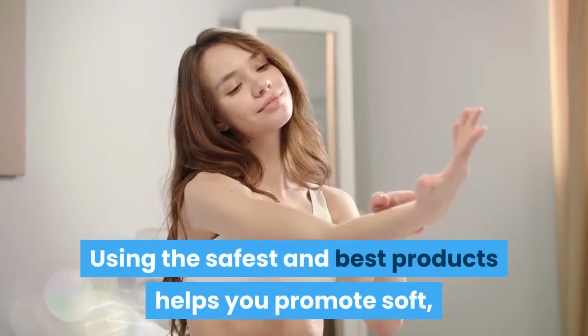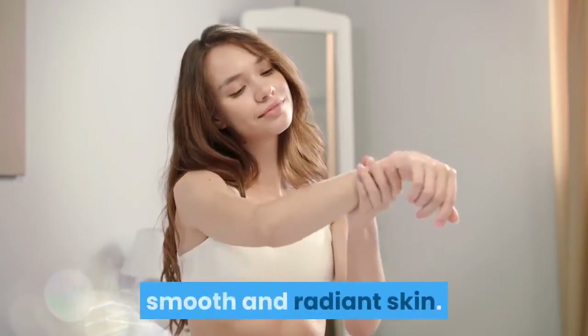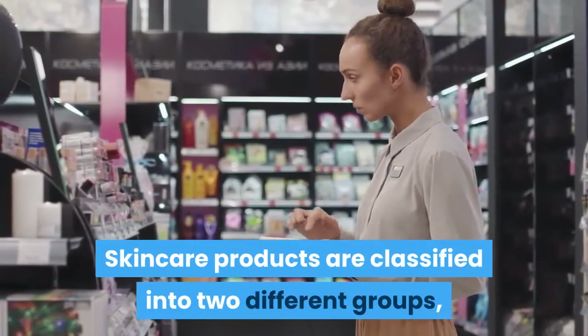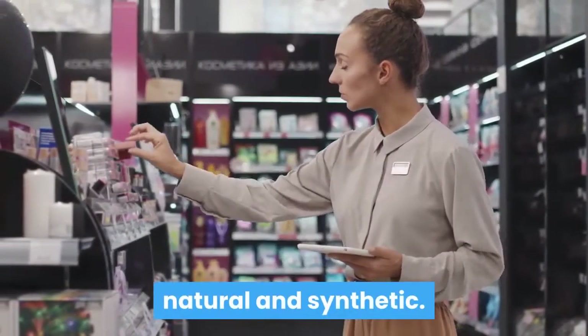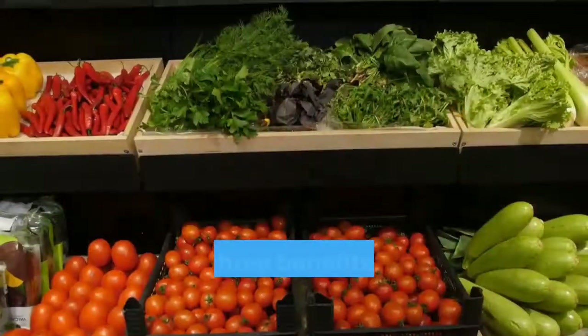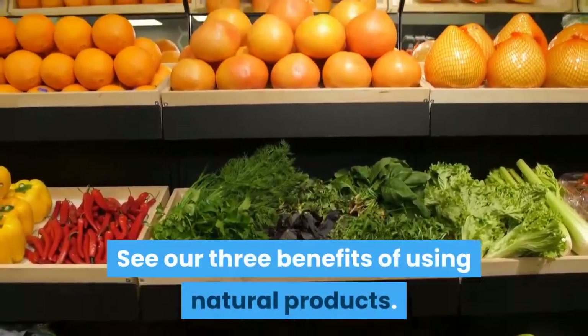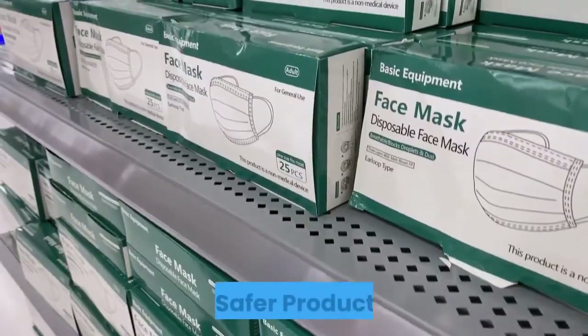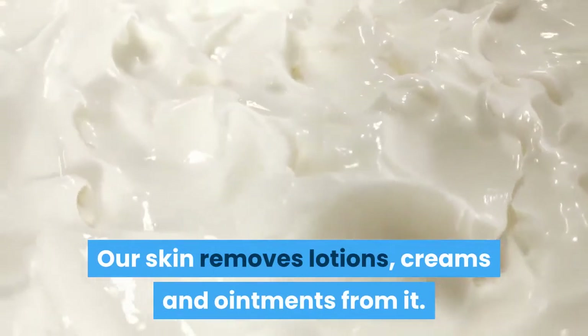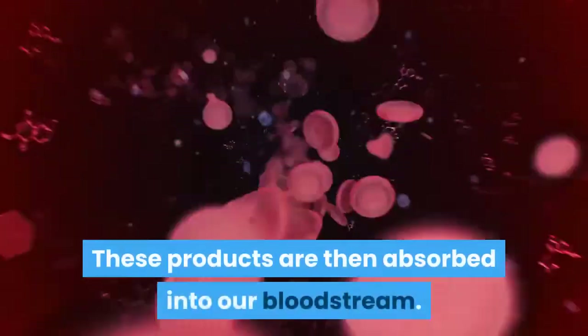Using the safest and best products helps you promote soft, smooth, and radiant skin. Skincare products are classified into two different groups: natural and synthetic. We believe that natural products are the most beneficial. Here are three benefits of using natural products. One: safer products.